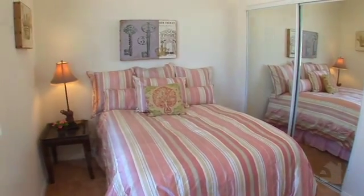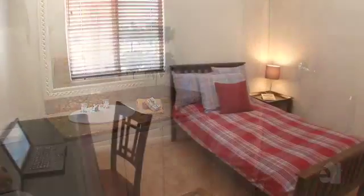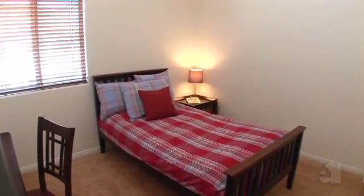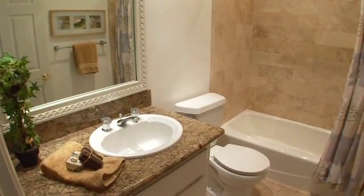Secondary bedrooms are perfect for family and guests. This home offers sophisticated styling plus all the space and amenities you need.